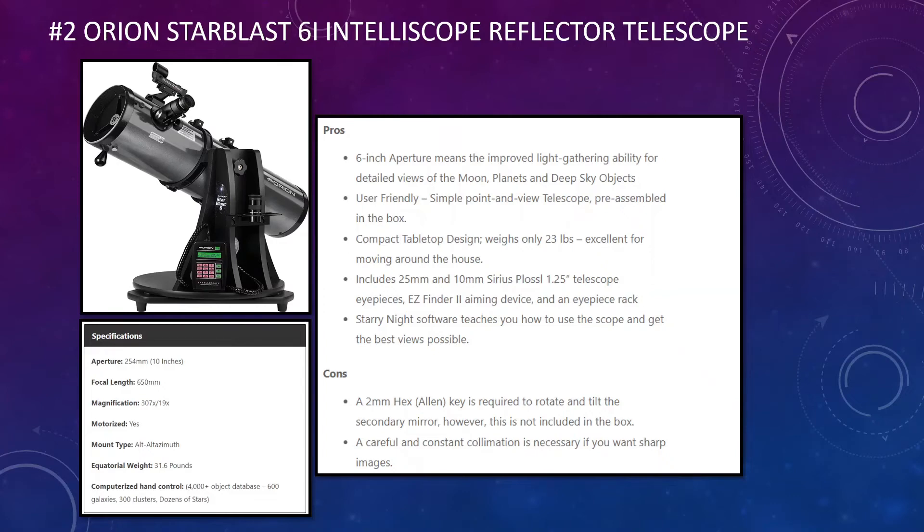You get two Sirius Plössl eyepieces — one at 25mm and the other at 10mm — giving you greater visibility depending on what you want to see. There is also Starry Night software included, which teaches you how to use the telescope and get the best views possible. The cons of the StarBlast are that a 2mm hex Allen key is required to rotate and tilt the secondary mirror, and it's not included. Additionally, careful and constant collimation is necessary for sharp images, which some users have reported as an issue.